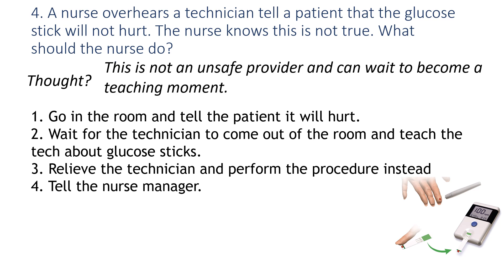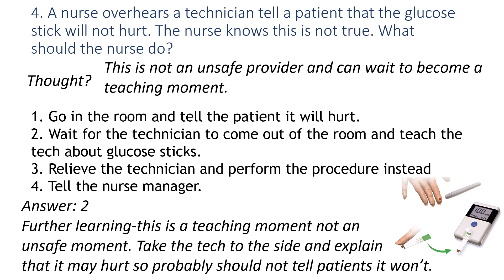This is not an unsafe provider. Even though it might hurt the patient, it's not going to harm them — there's a difference. So we're going to wait, not embarrass the tech in front of the patient, and instead make it a teaching moment: tell the tech, 'You might not want to say that, because sometimes it can hurt.' That's all we need to do.